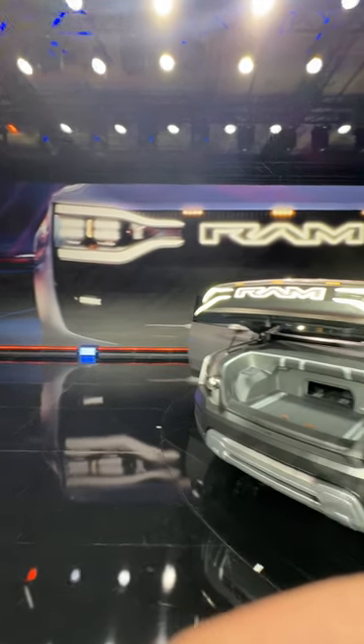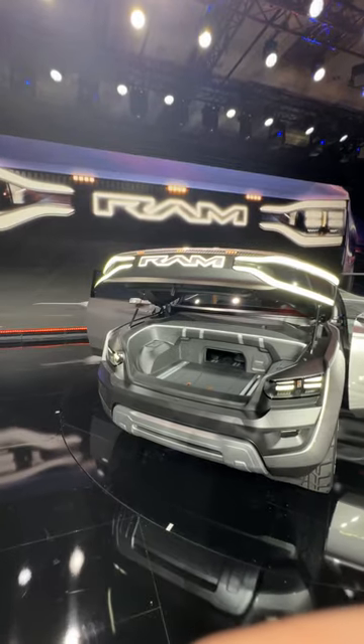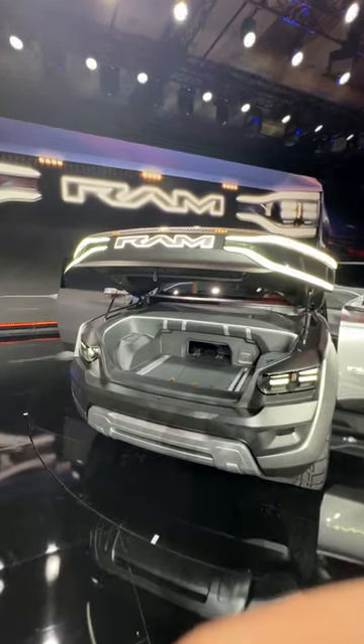Hey guys, check it out — this is the world debut of the new RAM 1500 all-electric pickup truck. This truck is a concept, but it's got some pretty crazy things that you've never seen in a pickup truck before.